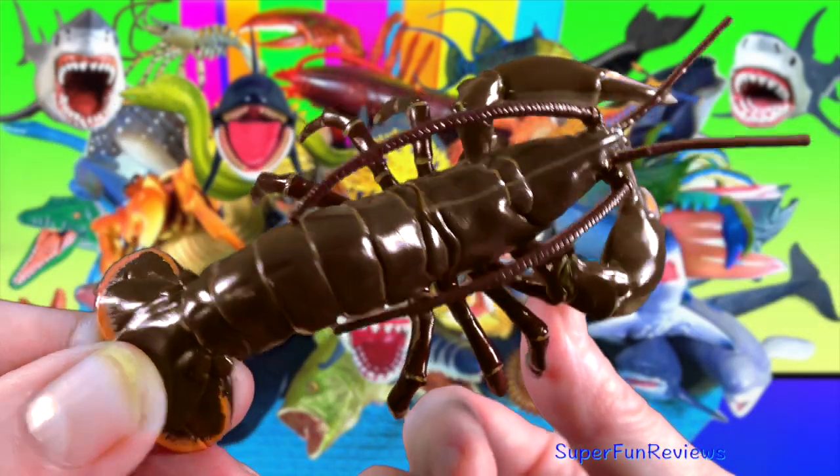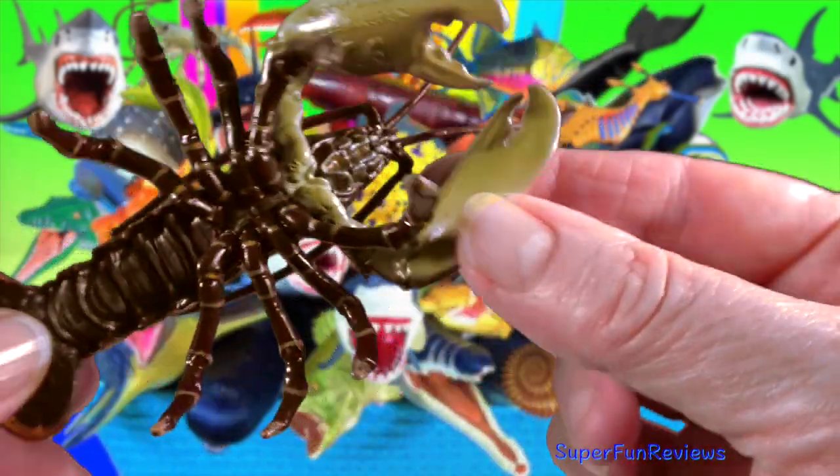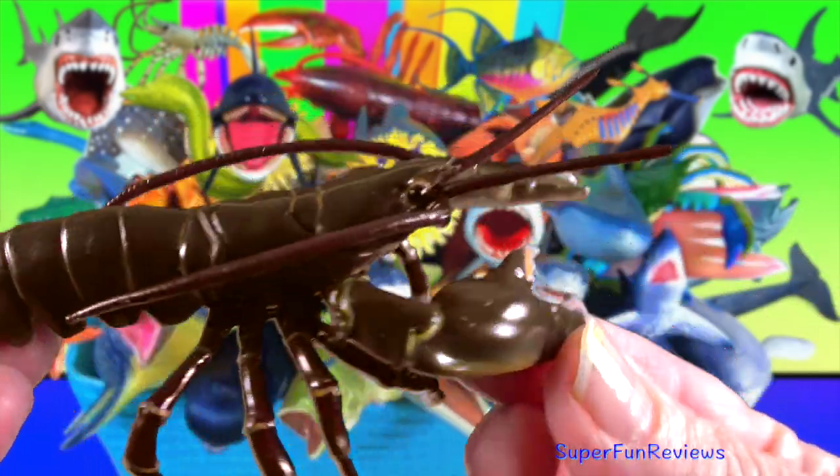Lobster — they have the ability to regenerate some of their body parts, for example the claws, walking legs and antennae.